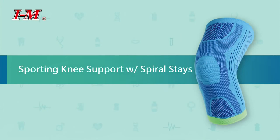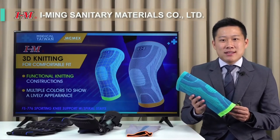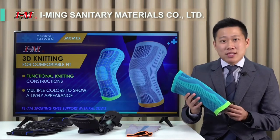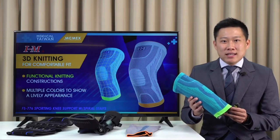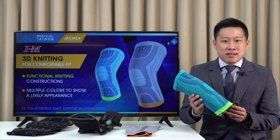Firstly, I would like to introduce our brand new knee support. This knee support was purposely designed for sports usage. It uses the most advanced German flat knitting technique. This three dimension knitting construction provides even support and a snug fit to the knee.